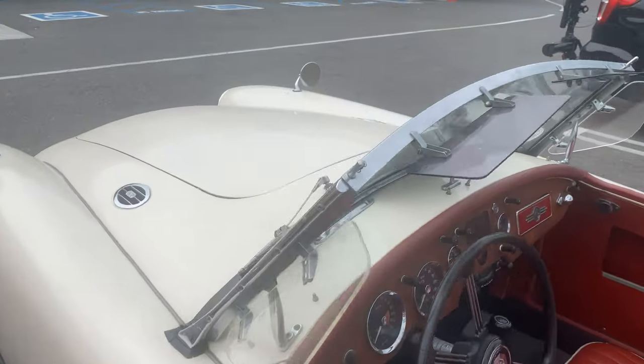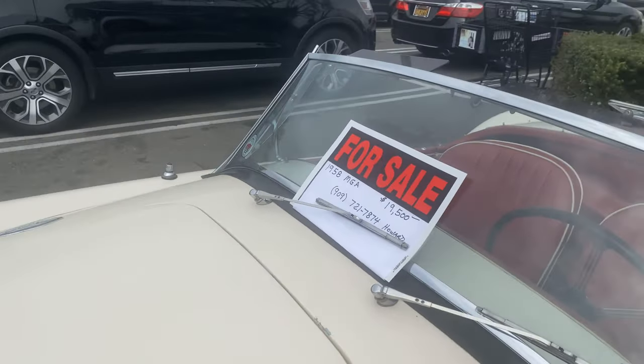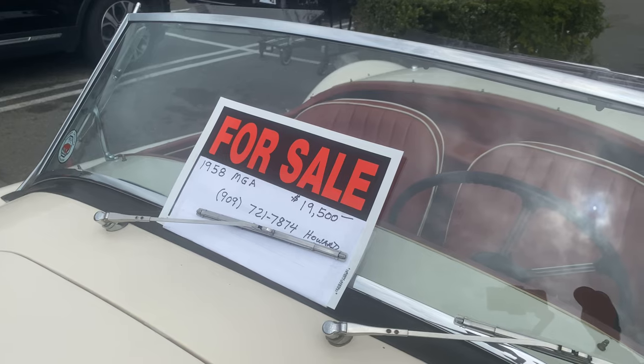I like the A's — I used to be able to fit in them. He's asking $19,500. There's the phone number.